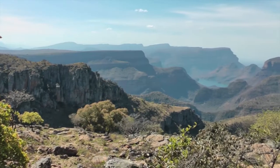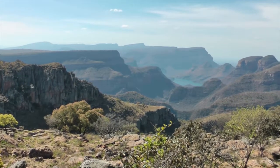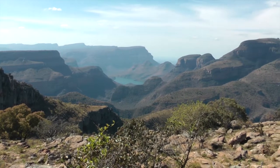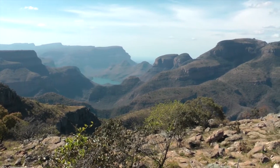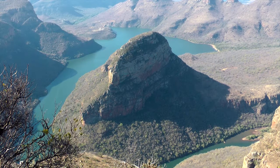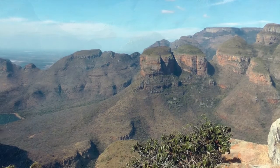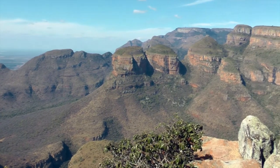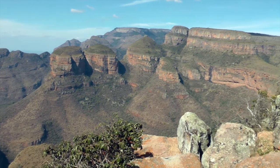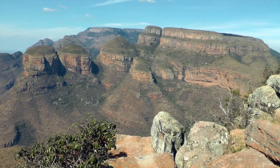The highlight of the Panorama route is the Blyde River Canyon. From the viewpoints, you look into the 700-meter deep gorge. Beyond the gorge, the mountains plunge down over 1,000 meters. And in the distance, you can see far below the lowveld where the Kruger Park lies. These rounded rock formations on the eastern slopes of the canyon resemble African round huts — that is why they are called the Three Rondavels.